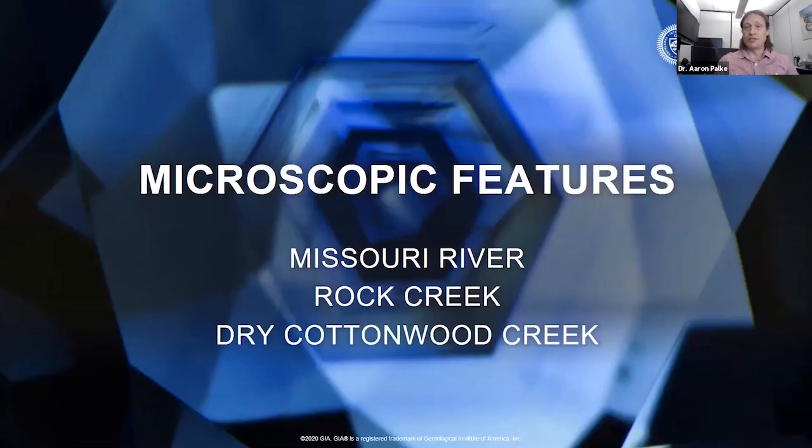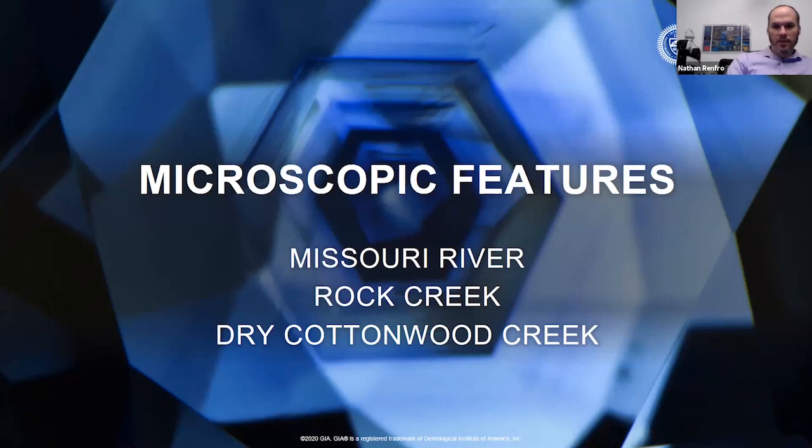Now for the microscopic features — these are important for gemologists so they can recognize when they have sapphires from Montana, either secondary deposit or primary source. We'll first go over microscopic features from the secondary deposits, which includes Missouri River, Rock Creek, and Dry Cottonwood Creek. As Aaron mentioned, a lot of the sapphires from these deposits have pretty similar microscopic features. Often you can't tell which particular deposit a stone is from, but they at least are consistent with a secondary deposit from Montana.